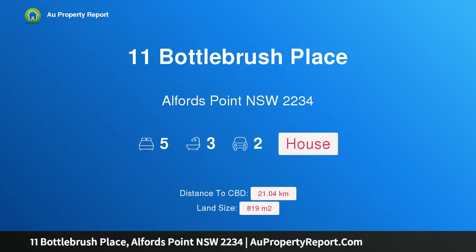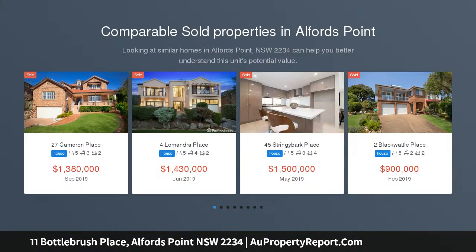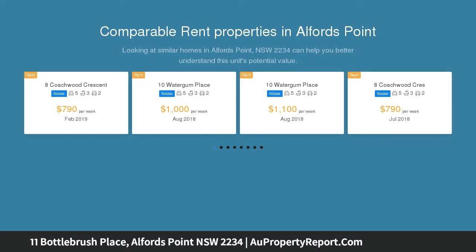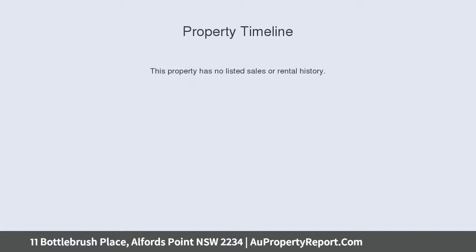Hi, I am glad to introduce property 11 Bottlebrush Place, Alfords Point, New South Wales 2234. Tranquil location — this wonderful home is located in a peaceful street within Alfords Point and offers the new owners expansive living and outdoor entertaining areas. This home is for the growing or combined family, with a second master bedroom and ensuite in the lower level of the house. The property is a short stroll away from the Mills Creek Trail.